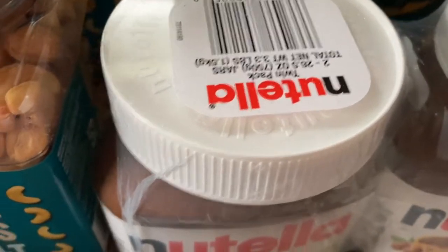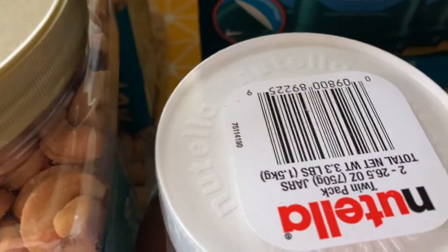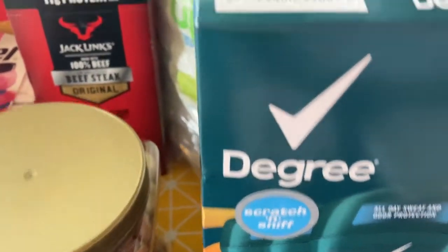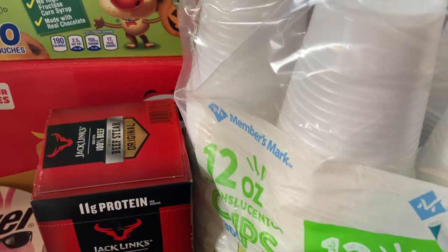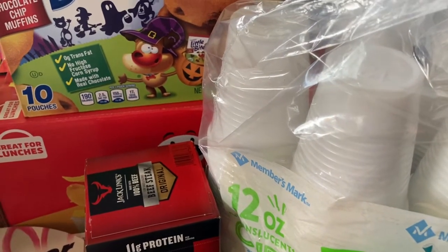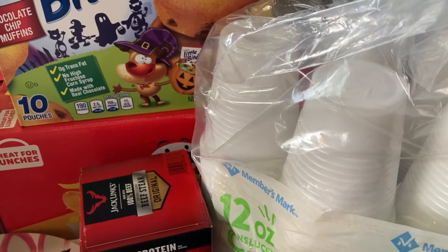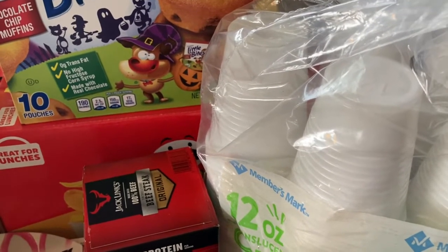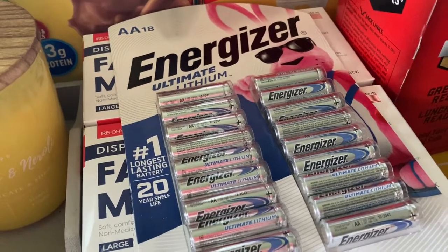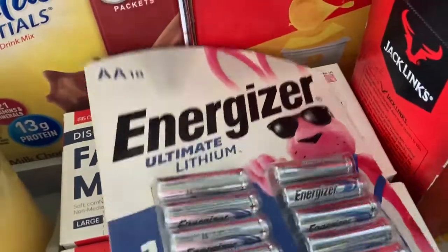Then we got some Nutella — a two-pack. Sometimes they put it on their toast or on a spoon — let's be honest, sometimes we eat it on a spoon. And then I got my husband some deodorant. All of these plastic cups make my life easier. In this season of my life, we are doing a lot of purging and cleaning and are really busy now that school has started back up — we are about a month in. We also got these Energizer lithium batteries, which we use for our electronics and our doorbell camera.